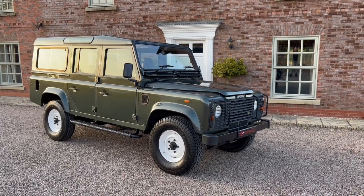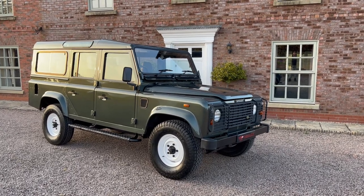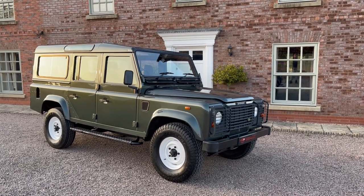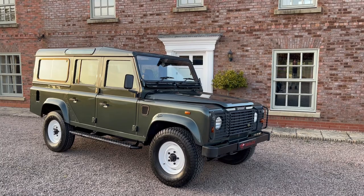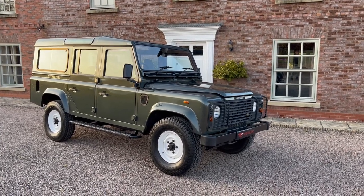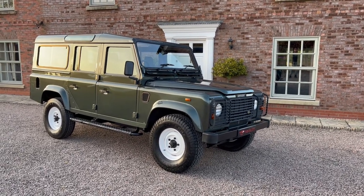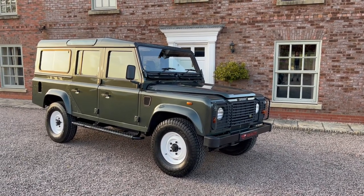Hi, welcome to Main Dealer PX. This is our 55 registration Land Rover Defender 110, 2.5 TDI County, 9-seater 5-door, long wheelbase, finished in metallic green. As you can see, it looks absolutely stunning. It is an exceptional car, been really well looked after.